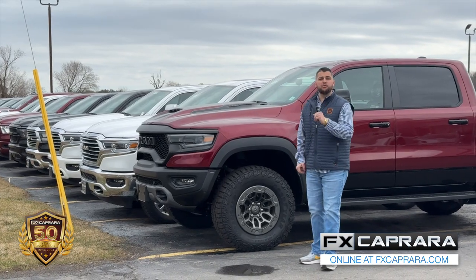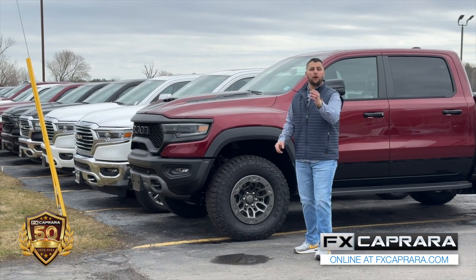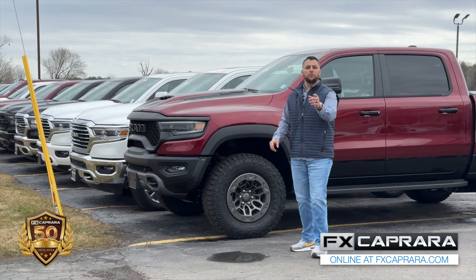If you're looking for a new Ram truck, you owe it to yourself to come visit us right here in Alex Bay — several to choose from, all the packages, all the options. We're ready for you today.